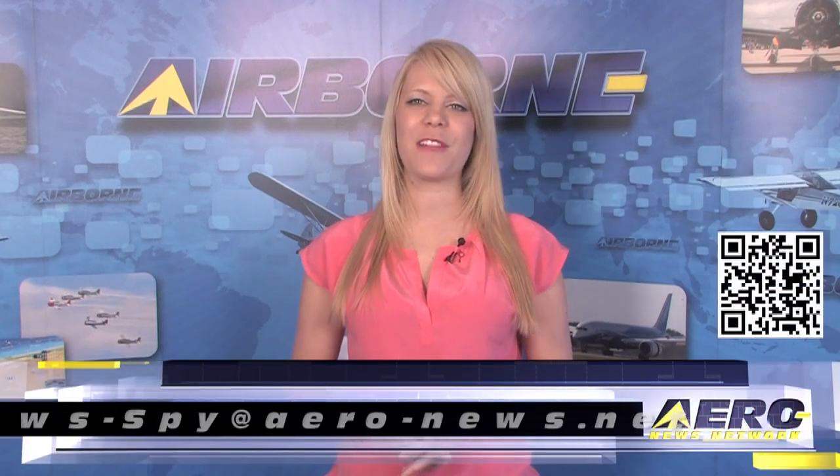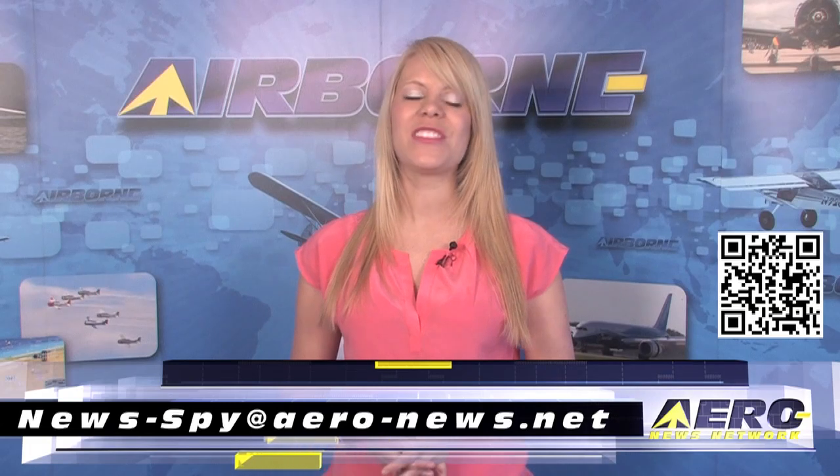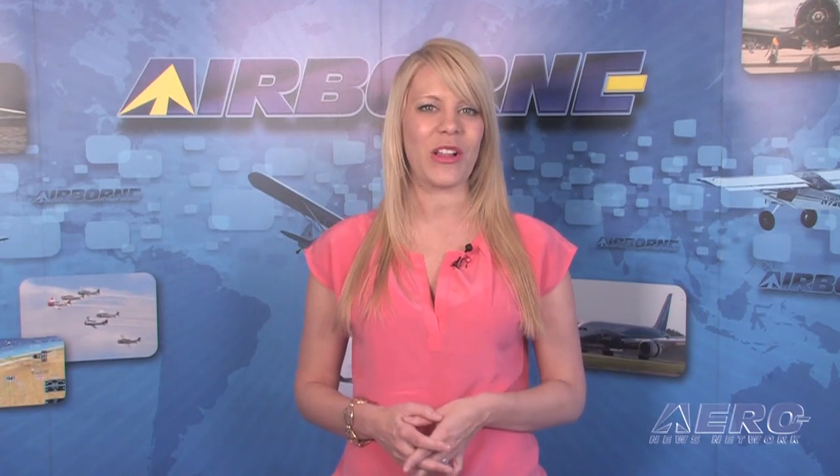Welcome back. If you'd like to suggest a story for Airborne, AeroTV, our website or our podcast, drop an email to news at aero-news.net. For the fifth straight year, Aero News Network is partnering with the Aircraft Electronics Association to bring exciting news about the latest and greatest avionics developments to the aviation world, and we're doing it live and in high def.